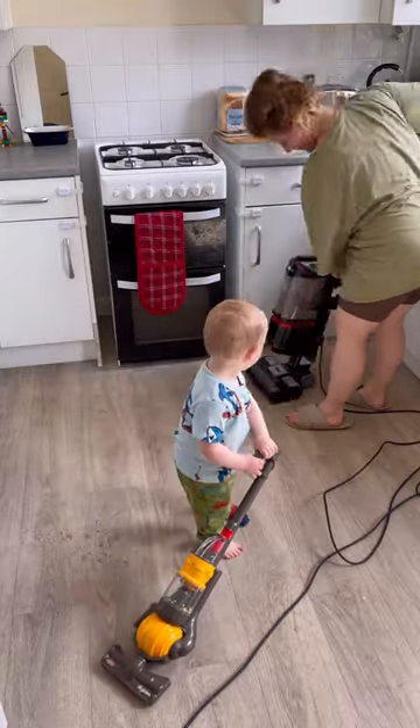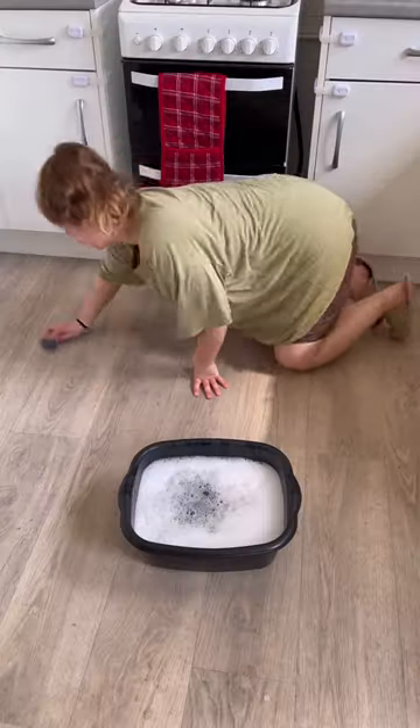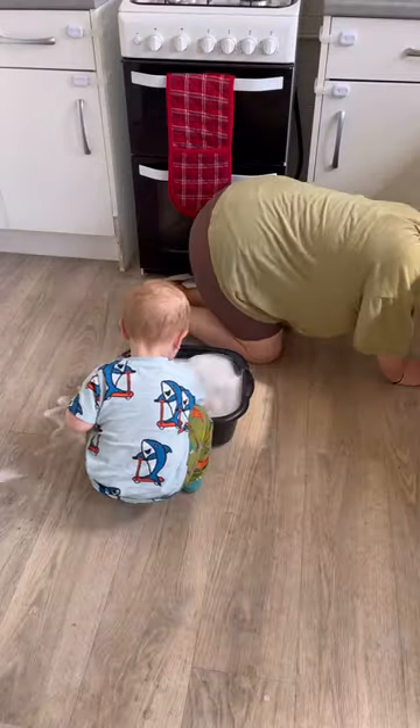I actually bought this hoover for my first son about five years ago because I've found toddlers absolutely love to help out while you're doing your cleaning, and it's a good way to get them involved.